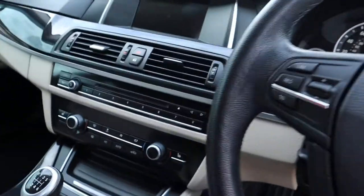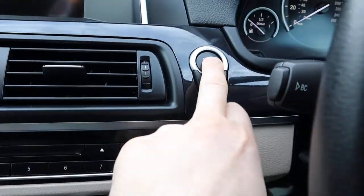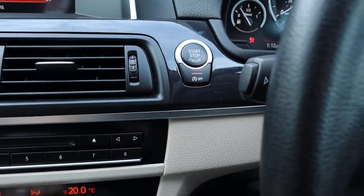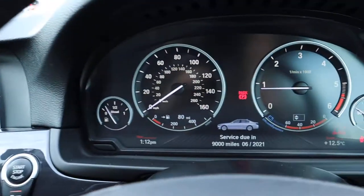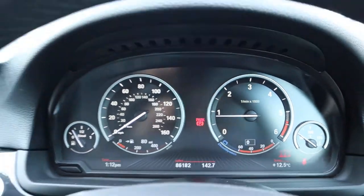It's keyless engine start. Put your foot down on the clutch and press the start button. Got start-stop — if you don't like it, just turn that off. Service not due for over a year. 86,000 miles — there we go.